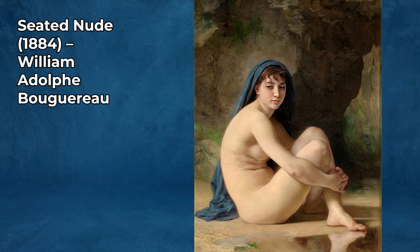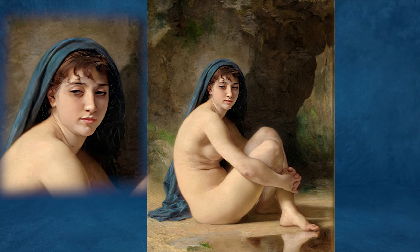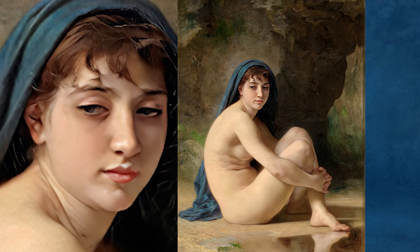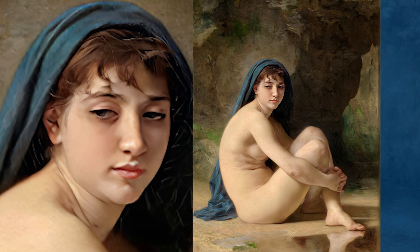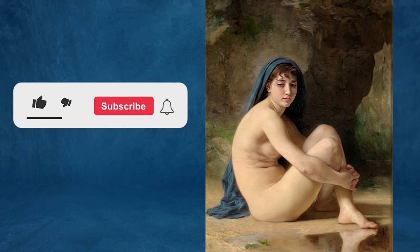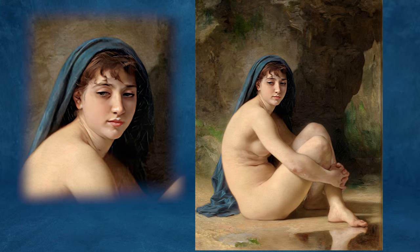Seated Nude, 1884, by William Adolphe Bouguereau, is a notable work that exemplifies the artist's mastery of classical and academic painting. Bouguereau, a French artist, was celebrated for his realistic portrayal of the human figure, particularly in his depictions of the female form. The painting is a testament to his exceptional skill in rendering human anatomy and the delicate play of light and shadow on the skin. Bouguereau often painted mythological themes and idealized peasant girls; Seated Nude, however, focuses solely on the beauty of the female form, devoid of any narrative context. This approach was typical of academic art, where the emphasis was on form and technique rather than storytelling.